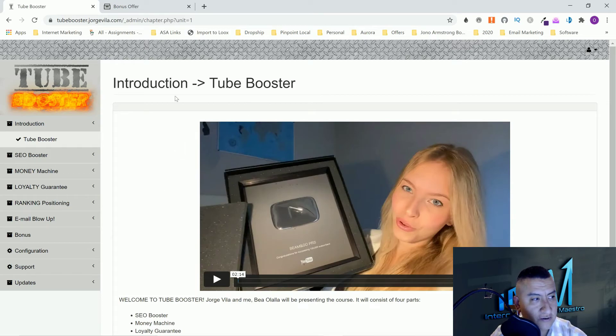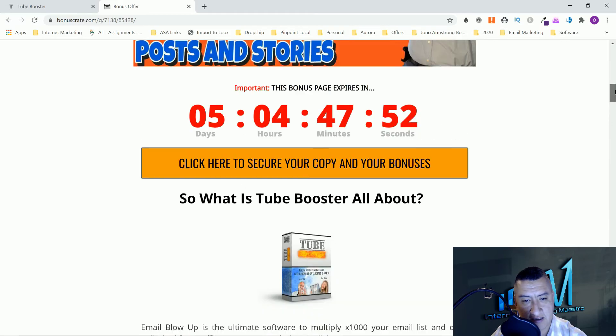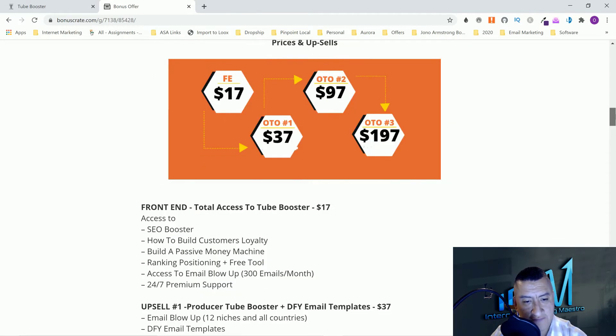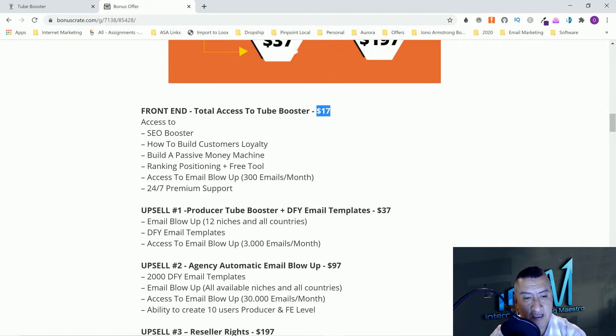Let's go back to my bonus page so you can see the funnel. Everything I showed you — the SEO Booster, building customer loyalty, the passive Money Machine, ranking and positioning, free tool access to Email Blowup, and support — that's going to be only $17. That is nothing, guys. You are getting a huge bang for your buck.